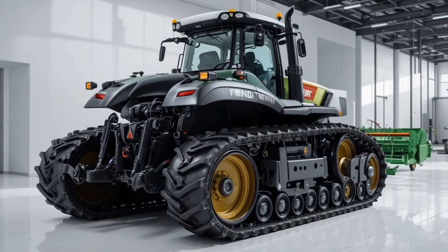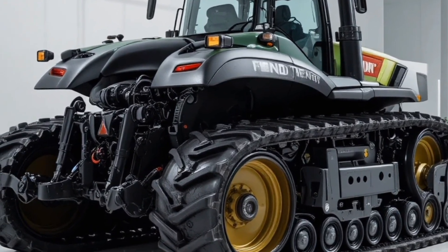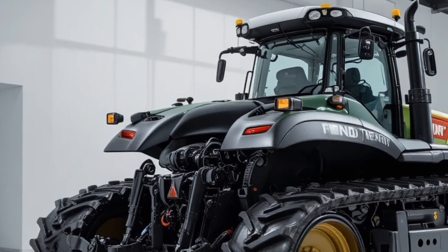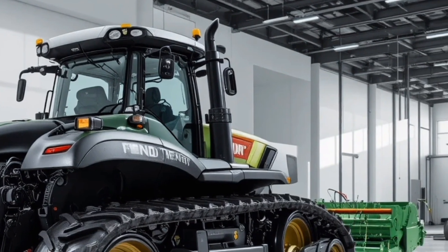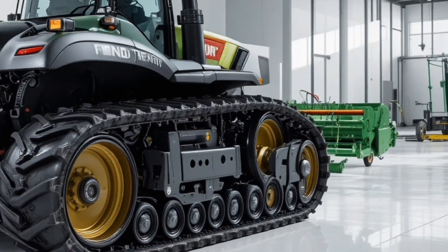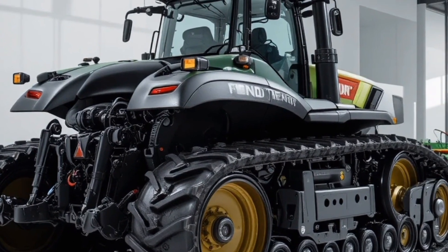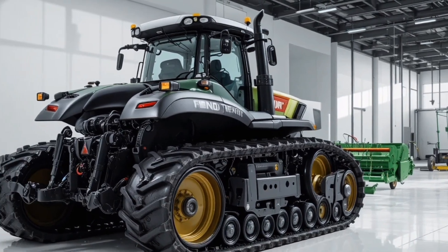Welcome back to the channel. Today we're diving into the impressive 2026 Fendt 1190 Vario, a powerhouse tractor designed for modern farming with unmatched efficiency and versatility. Starting with the exterior, the 1190 Vario boasts a sleek yet robust design with aerodynamic lines and a reinforced frame that ensures durability during heavy-duty operations, complemented by LED lighting all around for excellent visibility even during nighttime work, and a spacious elevated cab for improved operator oversight.